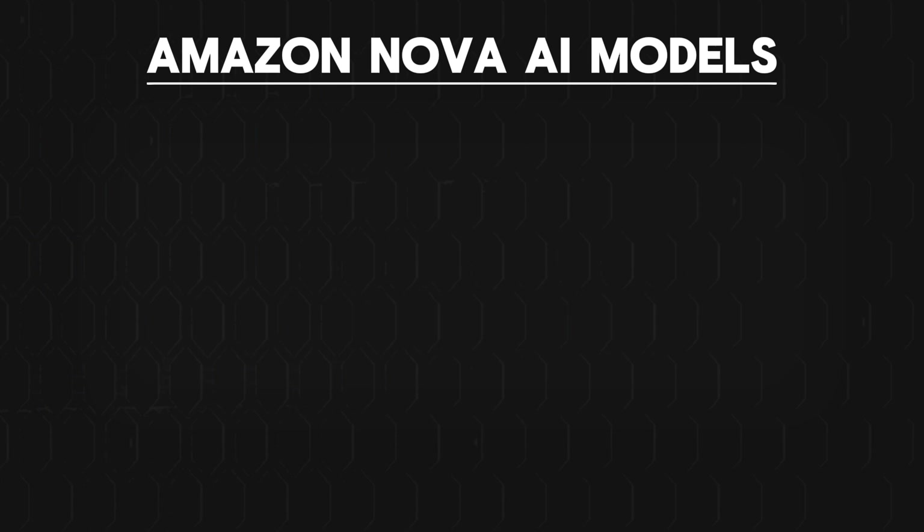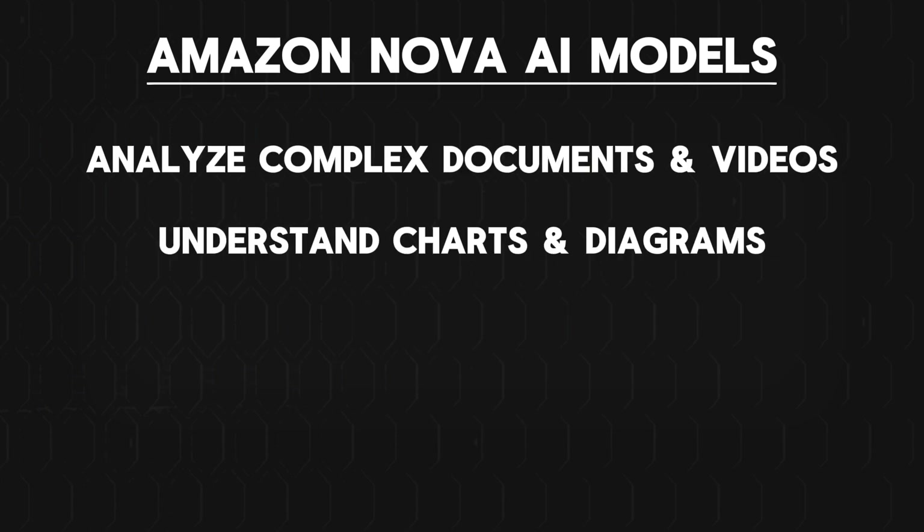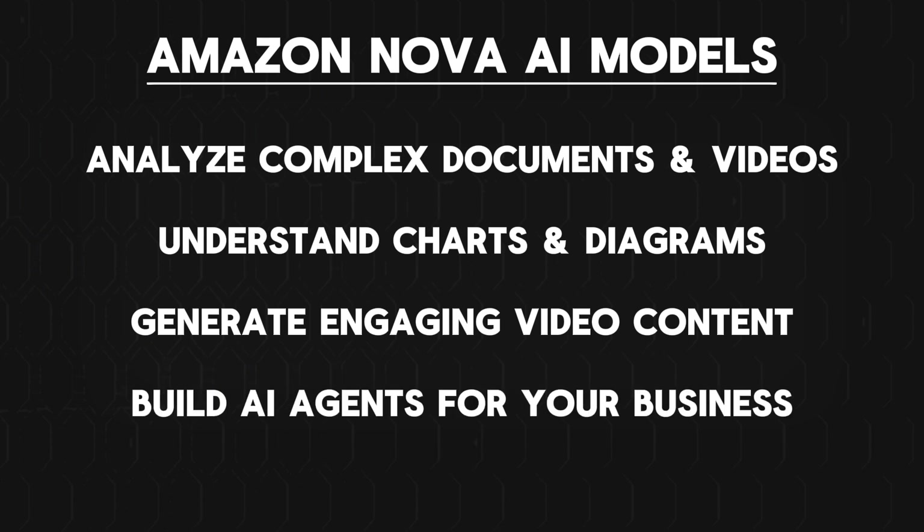Now let's go over the capabilities of these new Nova AI models. They will be able to analyze complex documents and videos, understand charts and diagrams, generate engaging video content, and even build AI agents for your business. The specific use case that you want will be dependent on the Nova model that you select.